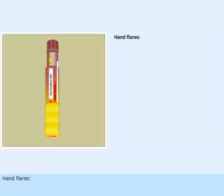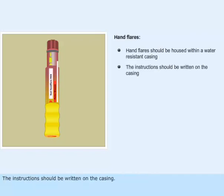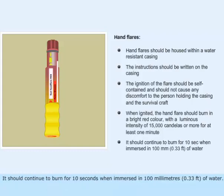Hand flares should be housed within a water-resistant casing, with instructions written on the casing. The ignition of the flare should be self-contained and should not cause any discomfort to the person holding the casing and the survival craft. When ignited, the hand flare should burn in a bright red color with a luminous intensity of 15,000 candelas or more for at least one minute. It should continue to burn for 10 seconds when immersed in 100 millimeters (0.33 feet) of water.